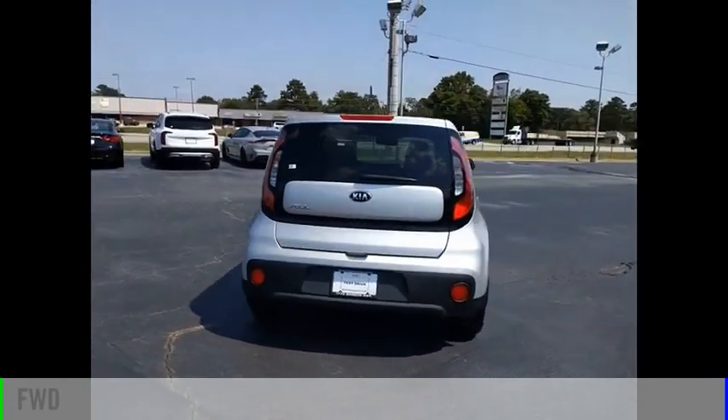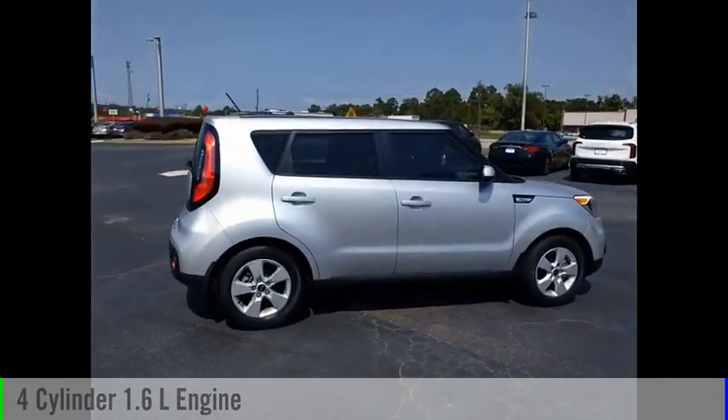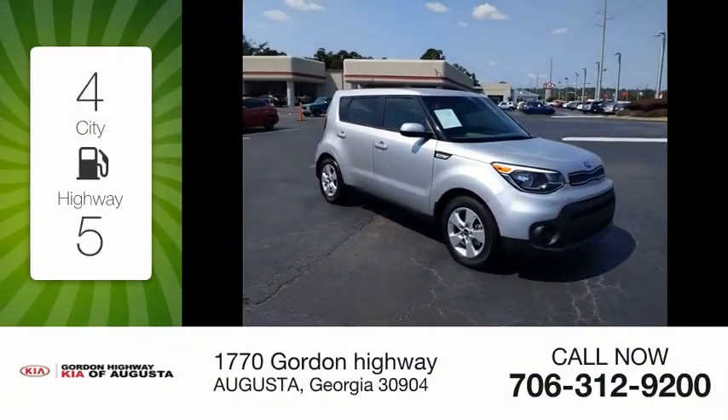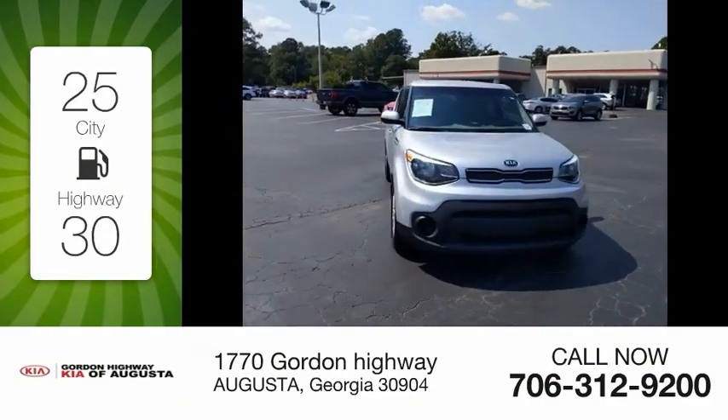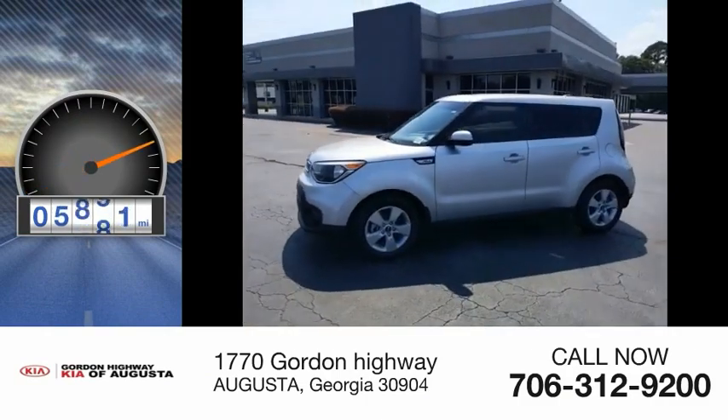This vehicle is powered by a front-wheel drive, 4-cylinder, 1.6-liter engine and comes with an automatic transmission. Great fuel efficiency saves you money by requiring fewer trips to the gas station. This vehicle has less than 6,000 miles.